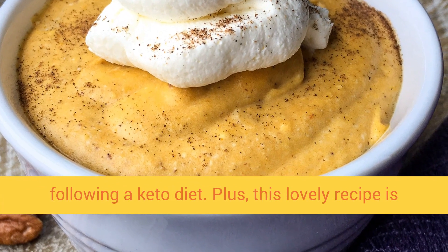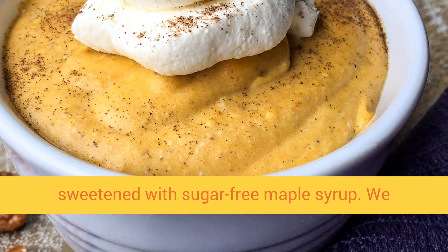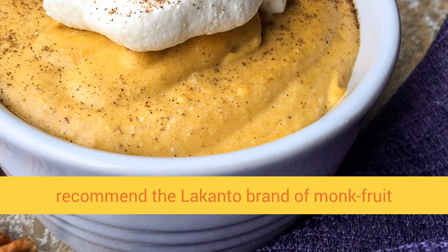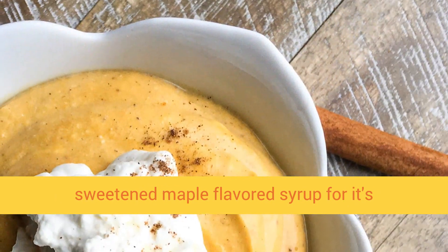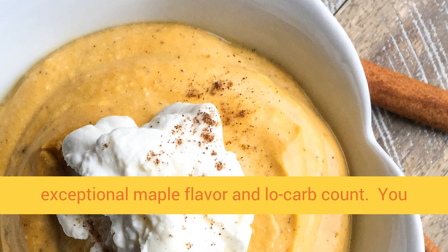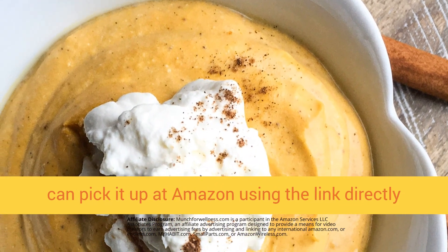Plus, this lovely recipe is sweetened with sugar free maple syrup. We recommend the Lakanto brand of monk fruit sweetened maple flavored syrup for its exceptional maple flavor and low carb count. You can pick it up at Amazon using the link directly below.